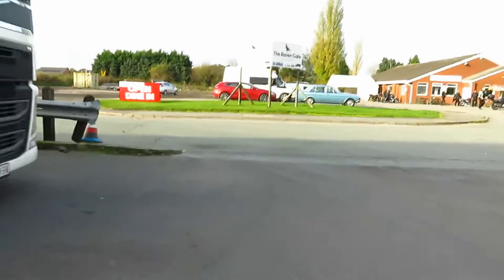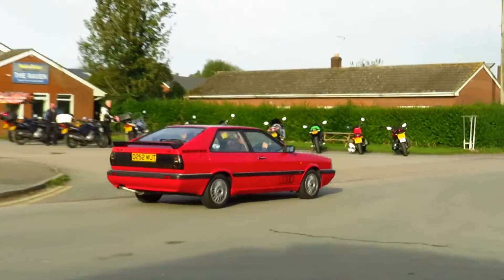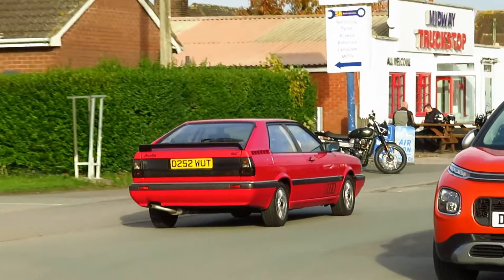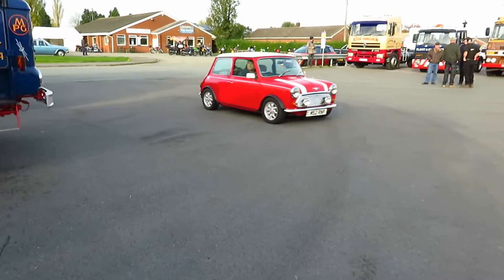Just saw an Audi Quattro coming in — wow! Classic car theme continues, this time British in the form of a Mini Cooper.